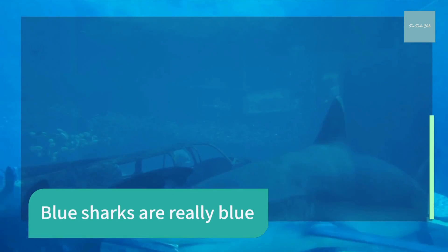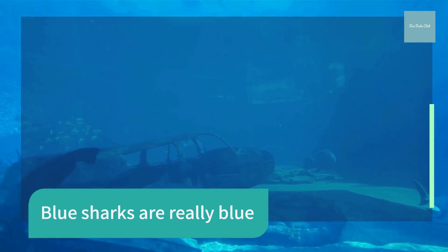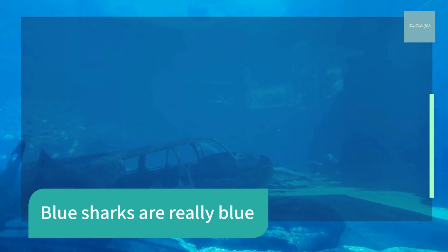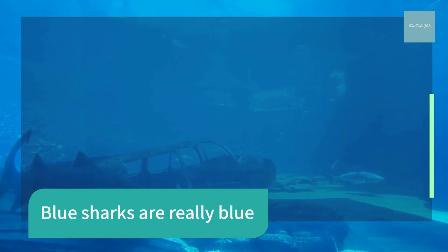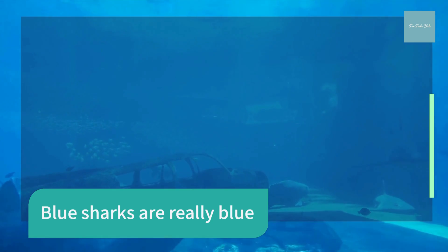The blue shark displays a brilliant blue color on the upper portion of its body and is normally snowy white beneath. The Marco and Paul Beagle sharks also exhibit a blue coloration, but it is not nearly as brilliant as that of a blue shark. In life, most sharks are brown, olive, or grayish.